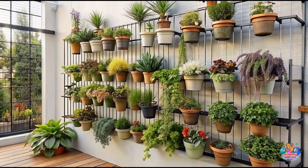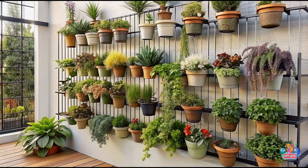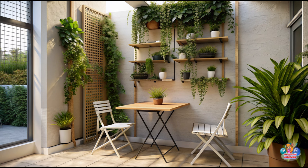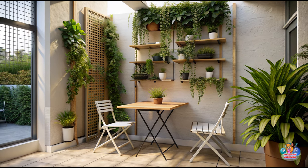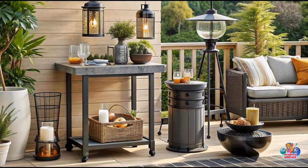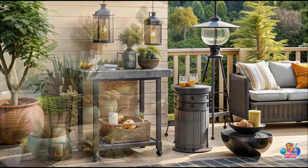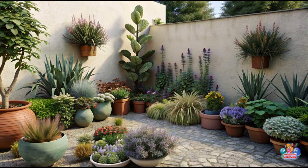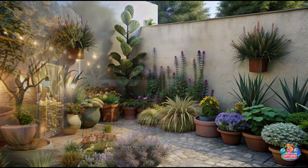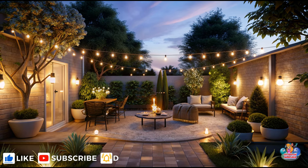With a little creativity and careful planning, your small patio can become a stunning outdoor living space that you'll love spending time in. From choosing compact furniture and creating zones with rugs to adding cozy accessories, vertical gardens, and beautiful lighting, there are endless possibilities for transforming your small patio into a stylish oasis. Embrace the challenge of working with limited space and let your imagination run wild. Turn your small patio into a haven where you can relax, entertain, and enjoy the outdoors, no matter its size.